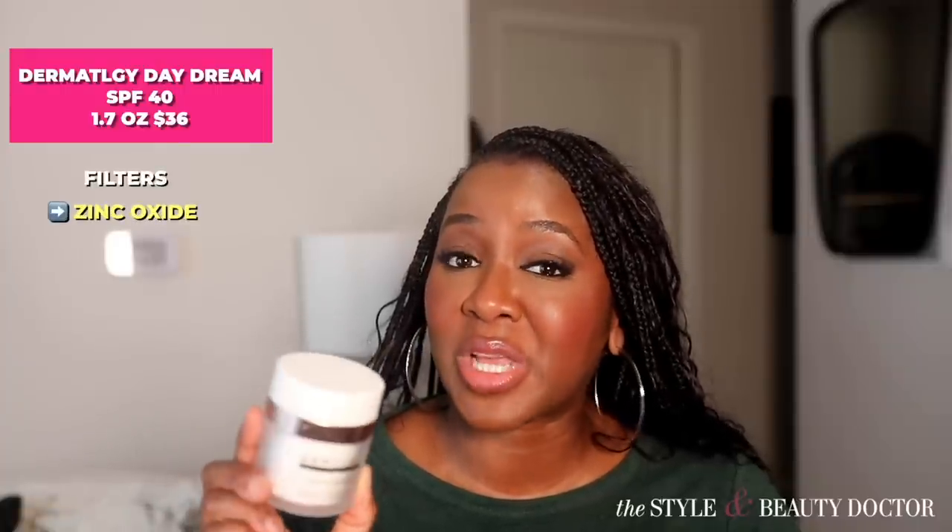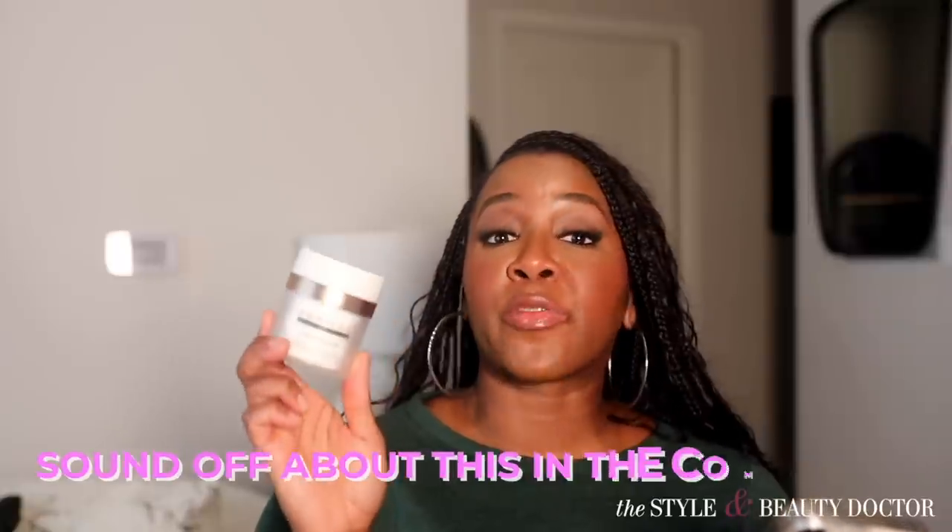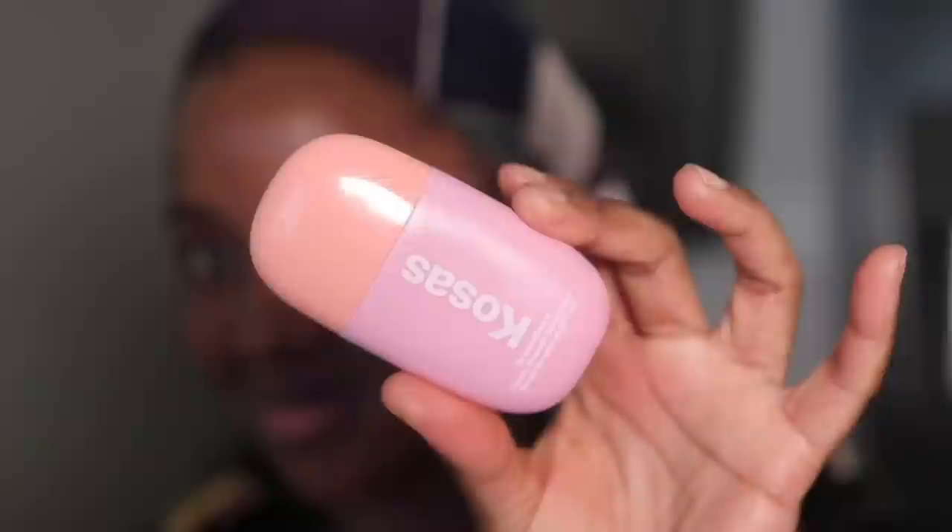The texture on this one is thick and creamy but doesn't feel heavy on the skin. Like the Good Molecules, it does leave a balmy touch on the skin, which I don't like. Would you try this? Have you tried this? Let me know in the comments.